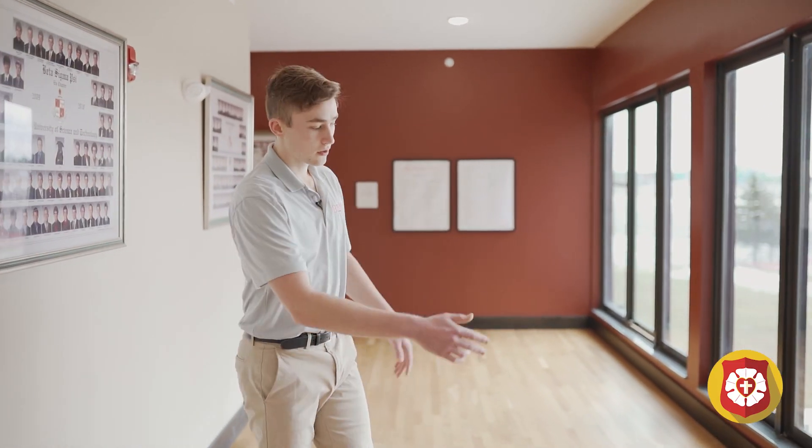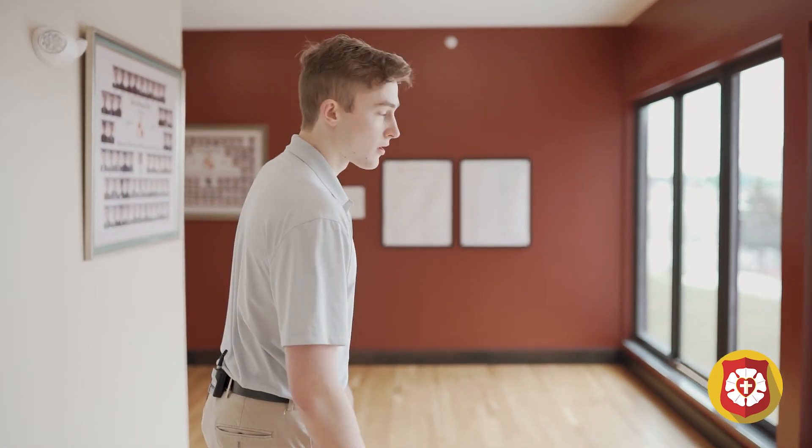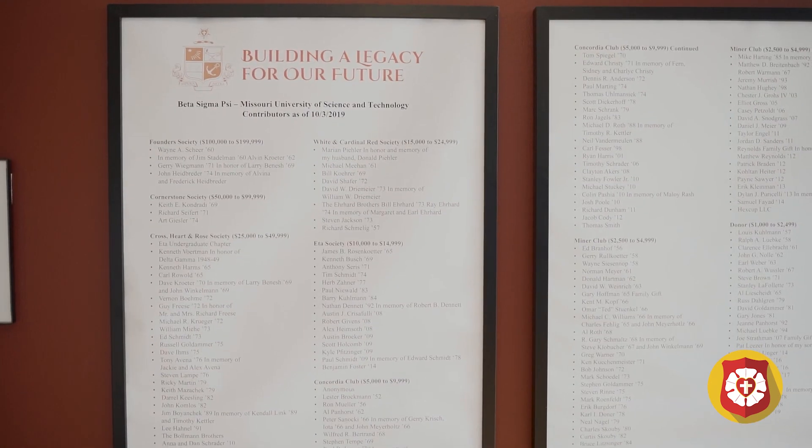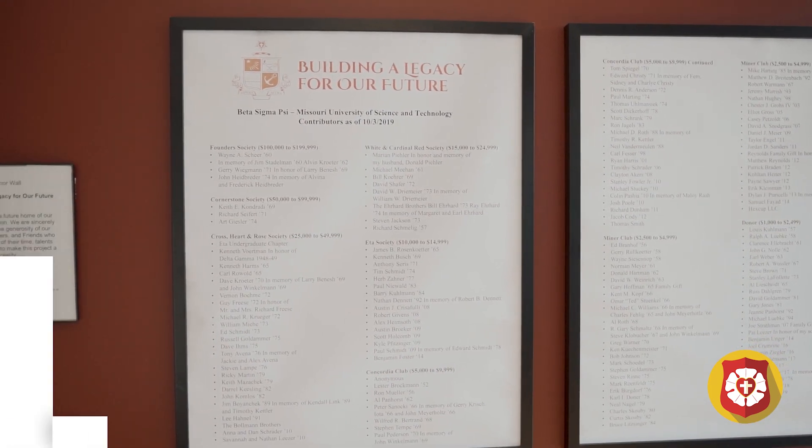Making our way into the new addition here, this is the line that separates the old and the new. The new renovation was $1.5 million, and thanks to our many generous donors and alumni we were able to raise that pretty quickly.